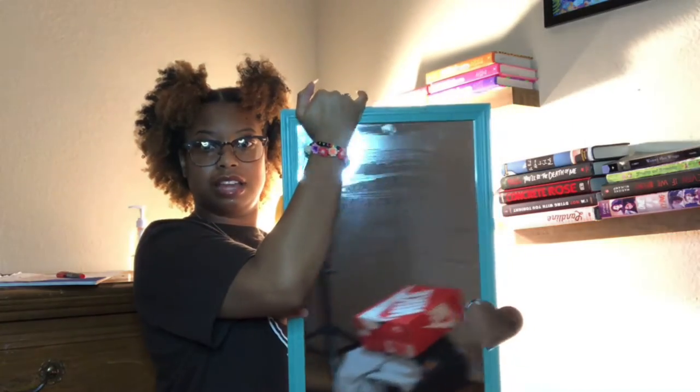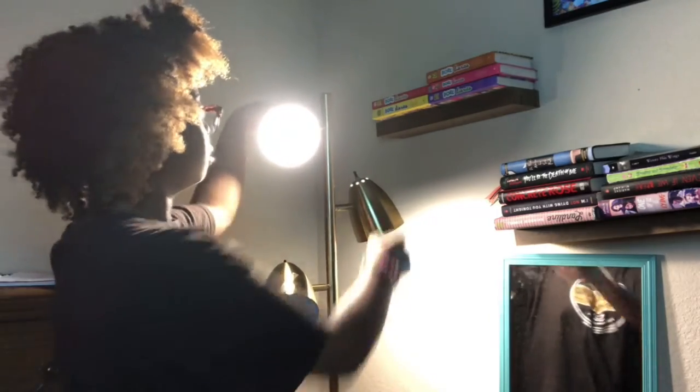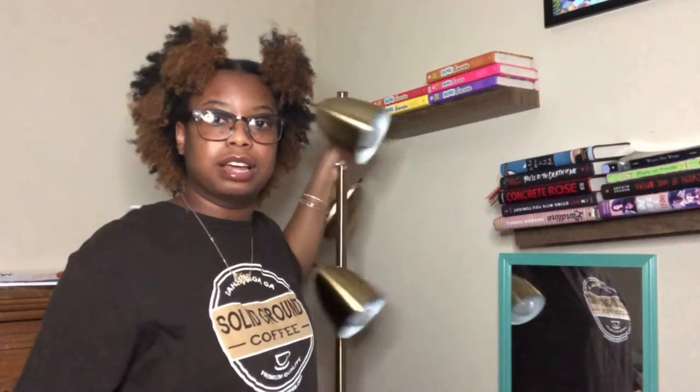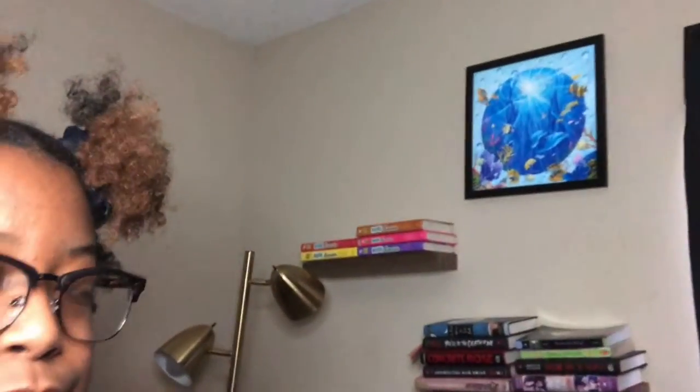We have my mirror — say hello to my clothing stand, which is out right now because I'm not ready to put it away. And we have my lamp — it actually has three lights. I should have just done this video with my light off, but whatever.